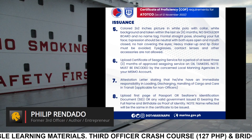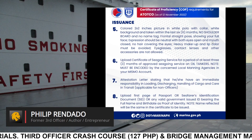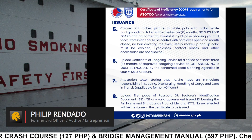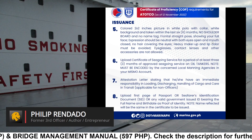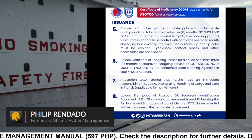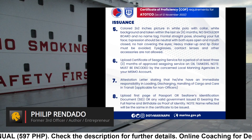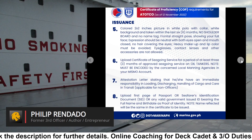Requirement 7: Attestation letter stating that he or she has immediate responsibility in loading or discharging, handling of cargo, and care in transit — applicable for non-officers. Requirement 8: Upload first page of passport or seafarer's identification document or any valid government-issued ID bearing the full name and birth date as proof of identity. Note: name reflected will be the same in the certificate to be issued.